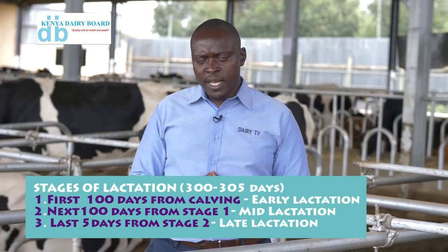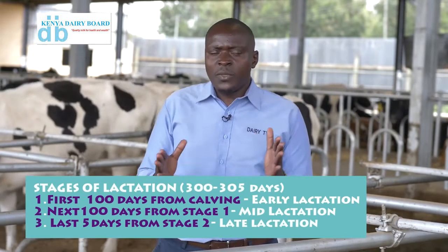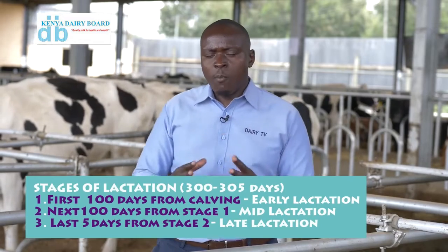The second 100 days we call mid-lactation, and the third we call late lactation. It's very important to understand what stage of lactation that cow is in. If you have the weight and you have the stage of lactation, then we can go ahead and be able to mix the feeds.